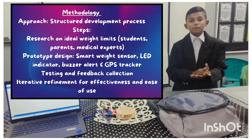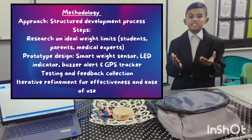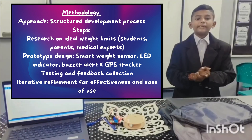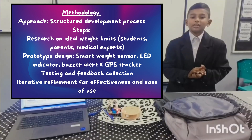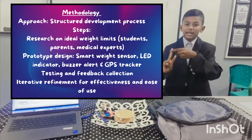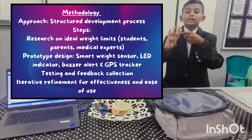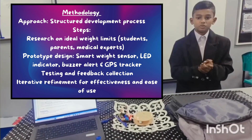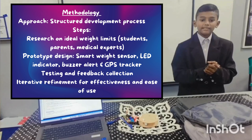To develop Tech.InnoBank, we followed a structured methodology. First, we conducted extensive research, gathering data from students, parents, and medical experts to determine the ideal weight range for school bags. Then, we designed and developed the prototype, integrating a smart weight sensor, LED indicator, buzzer alert system, and GPS tracker. Once the prototype was ready, we conducted testing with students and gathered feedback to refine and improve the design and features.